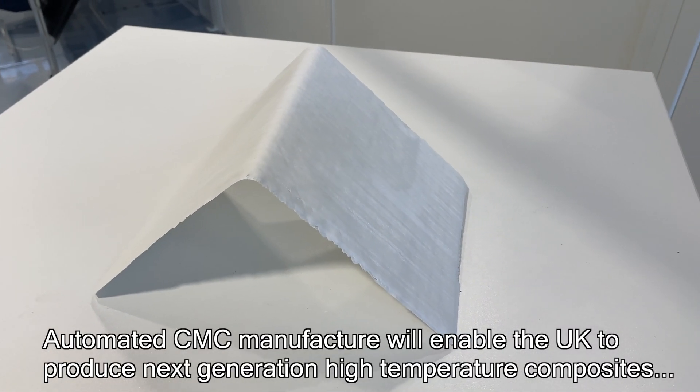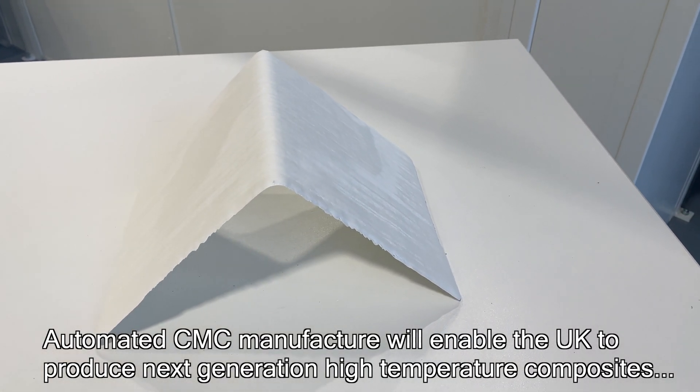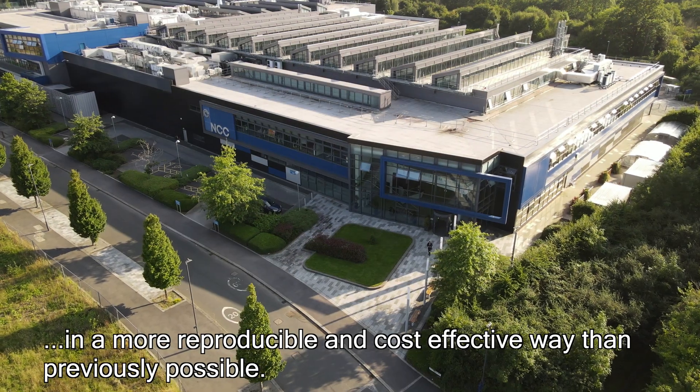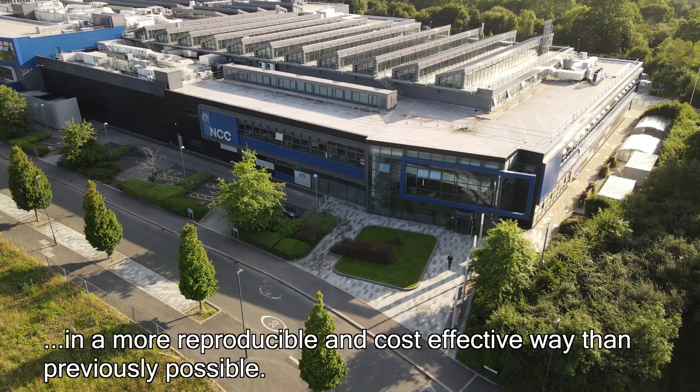This new automated CMC manufacturing route will enable our customers to produce next generation, high temperature and lightweight composites in a more reproducible and cost effective way than previously possible.